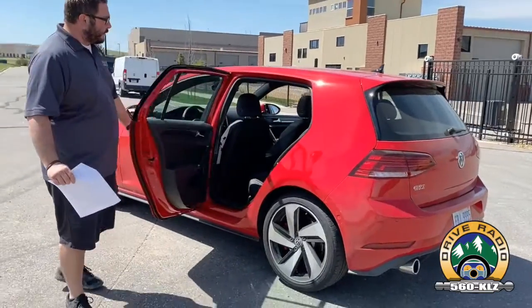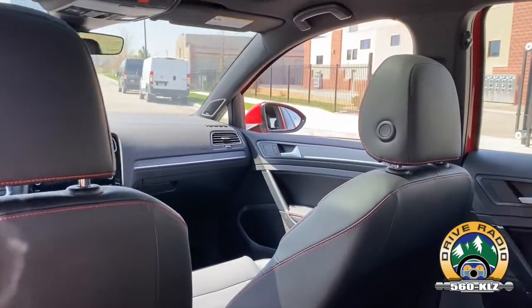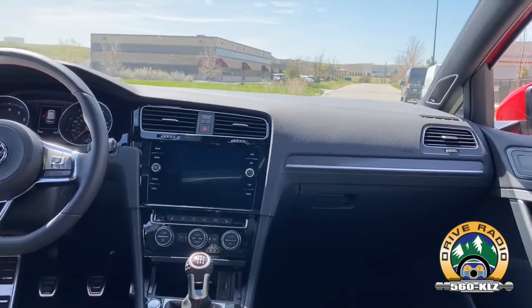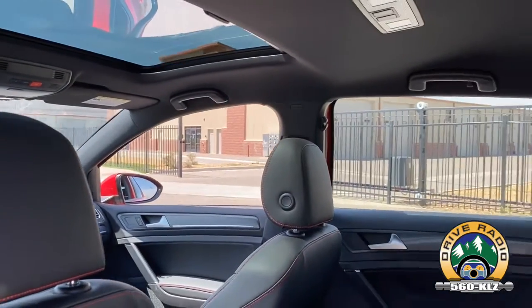As we get to the back seat here, we actually took a trip up to the mountains this past week — it had Walt and myself in the front and my parents in the back. And honestly, it wasn't too bad. It's a fun car to drive, it's enjoyable. It's got that beautiful sunroof up there, which is really great.